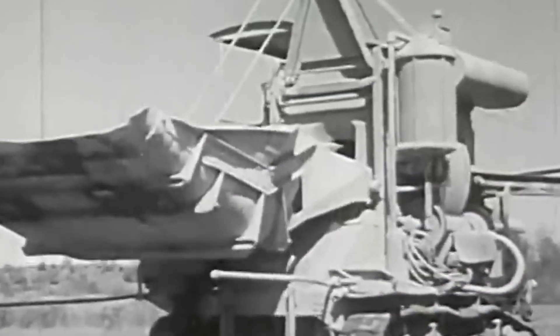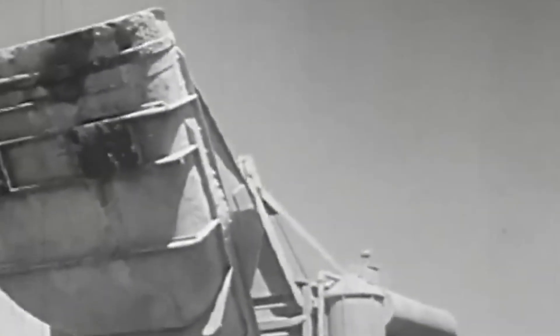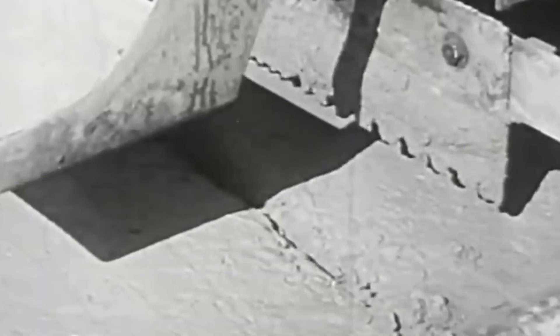Over 1,200 miles of slip form paving had been completed by the end of 1964. Contractors laid the first 24-foot wide pavement using slip form technology on the Oklahoma Turnpike in 1963. The slip form paver sits at the heart of modern highway construction, and understanding how it works reveals why these machines qualify as engineering marvels.